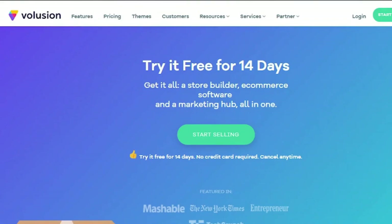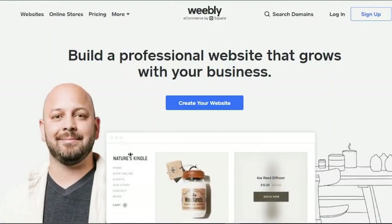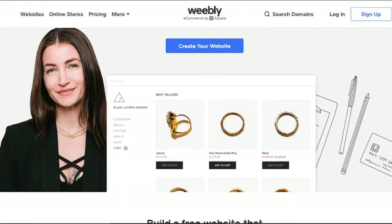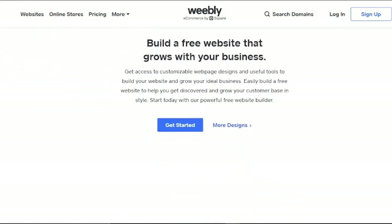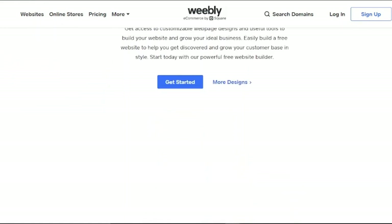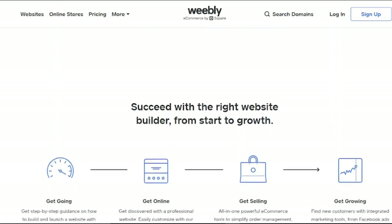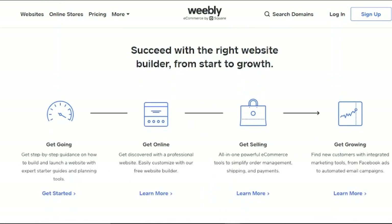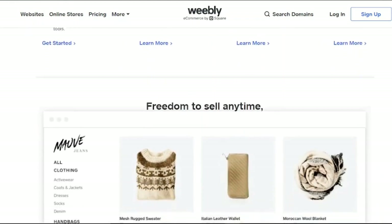7. Weebly. Weebly is an excellent alternative for someone searching for a simple business with marketing automation built-in. Weebly was founded in 2006 and has around 40 million customers. However, if you plan to perform any type of promotion, Weebly will fast become obsolete. If SEO is crucial to you, avoid Weebly. There hasn't been a strong focus on e-commerce until recently, so you won't find the same level of complexity as other leading platforms.